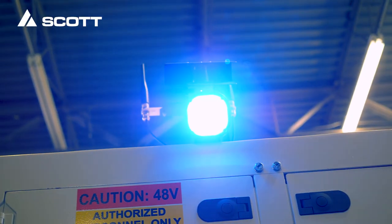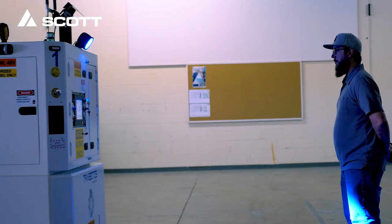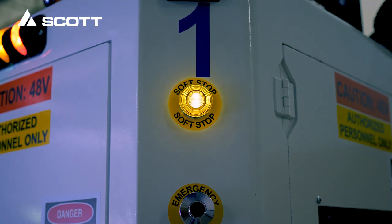The safety features include a blue LED directional spotlight, front and side safety rated laser bumpers, look-down sensors to prevent blind spots, LED directional lighting, warning sirens, soft stops for controlled stops, and e-stops.